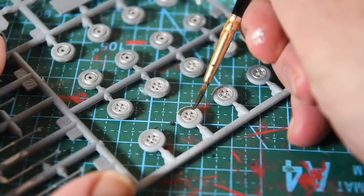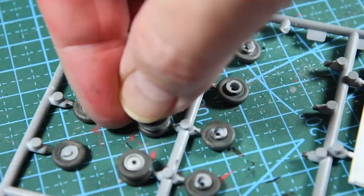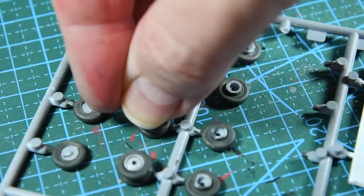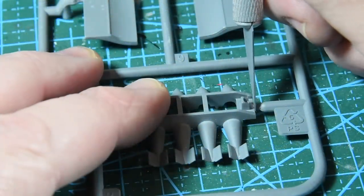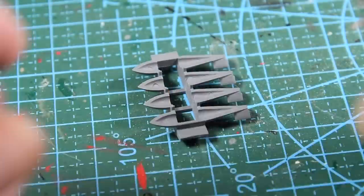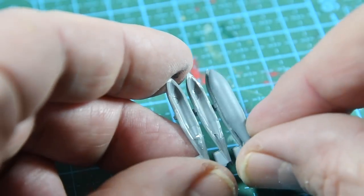First I'm going to start on the wheels — 16 main wheels and two nose wheels. When they're dry I'll put them together as they're pairs. Then I'll start on the bombs. There are three bomb racks, each has a row of four bombs at the top and three at the bottom — three racks of seven bombs each, 21 bombs in total.